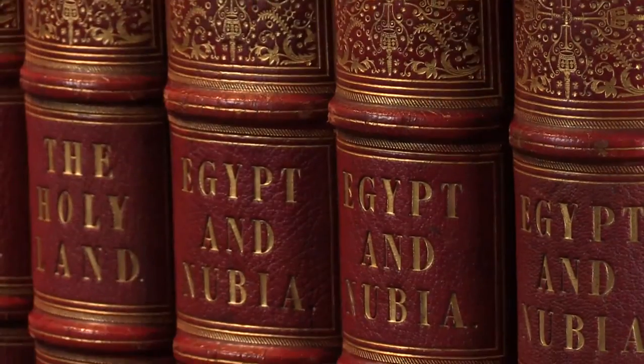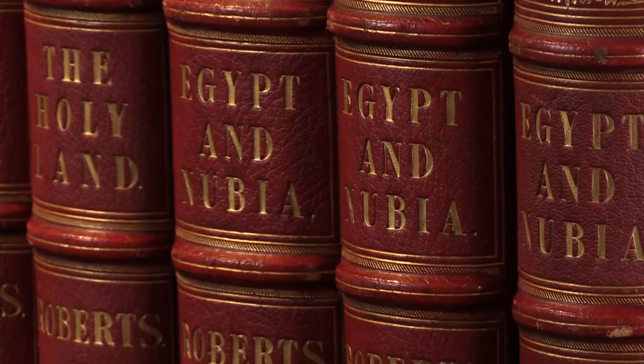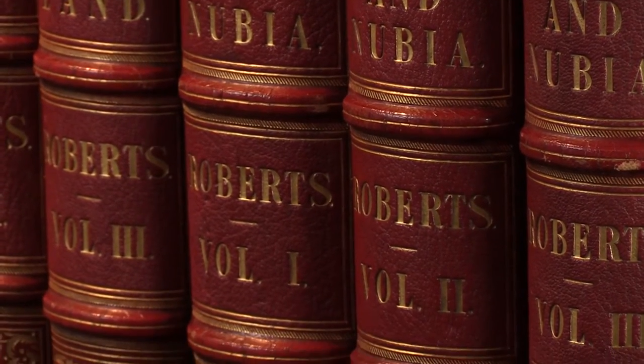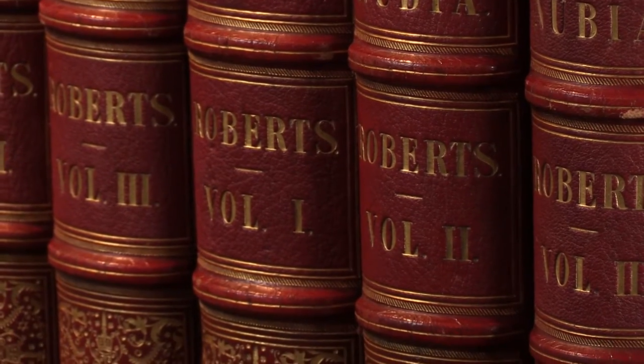As you can see, it's sumptuously done in red Morocco. It's actually a half red Morocco binding, so the spines and the corners are in Morocco, and the sides of the boards are in matching pebble grain red cloth. The whole effect is quite stunning, with these lovely full gilt spines and the lettering.